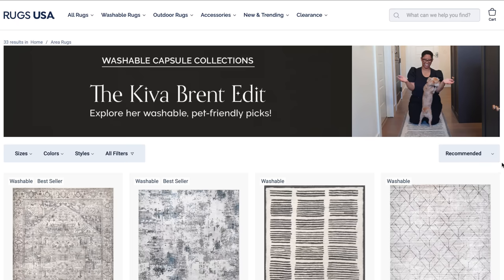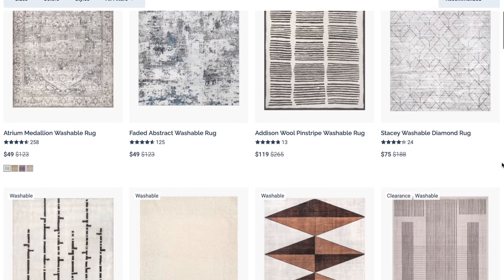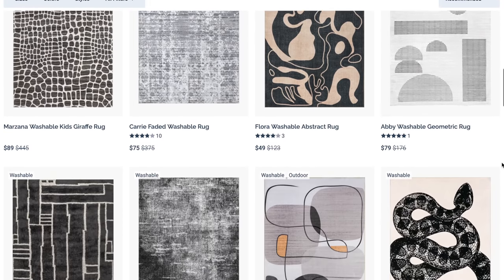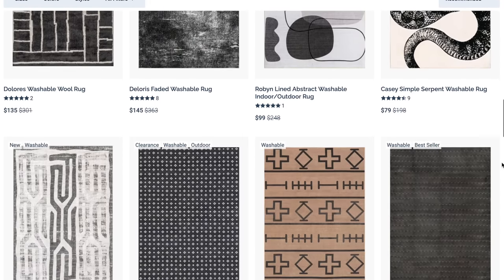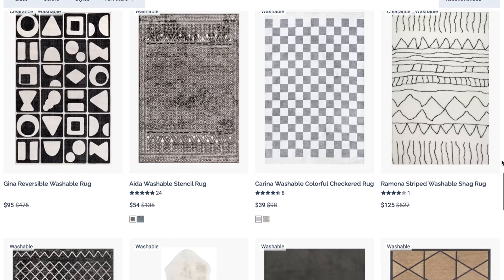The next trend that is a pain to maintain is the light-colored rug — unless you buy one from my new washable rug collection with Rugs USA. This is not an ad, but I have a new washable rug collection where all the rugs can go right in the laundry machine. So if you have kids, pets, or a messy partner, these rugs are for you. A lot of them are light but washable, so you don't have to start World War Three over a Cheeto stain. Click the link in the description to check them out.